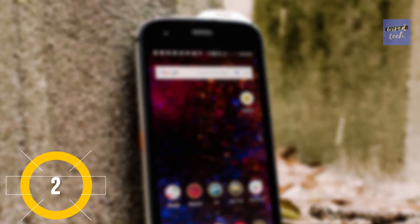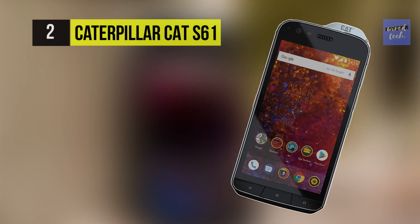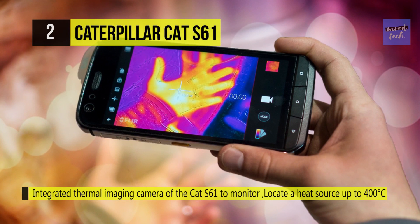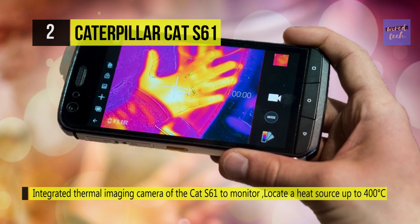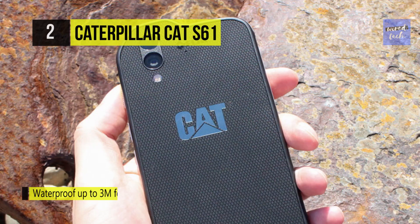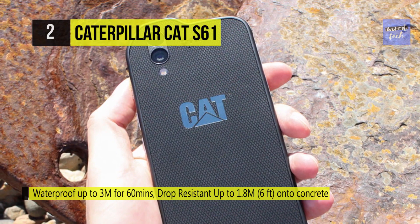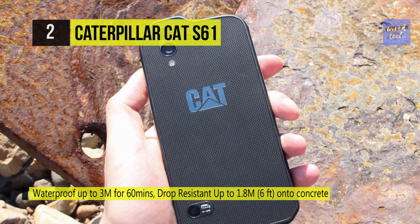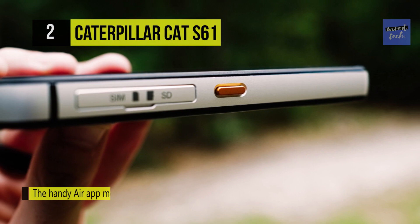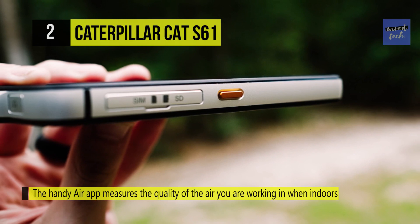The Caterpillar CAT S61 comes with a 5.20-inch touchscreen display with a resolution of 1080 by 1920 pixels. It's powered by a 2.2GHz octa-core Qualcomm Snapdragon 630 processor with 4GB of RAM and runs Android 8.0, powered by a 4500mAh battery. The rear packs a 16MP camera and an 8MP front camera for selfies. It packs 64GB of inbuilt storage expandable via microSD. Connectivity options include Wi-Fi 802.11 b/g/n, Bluetooth 5, NFC, and FM radio.